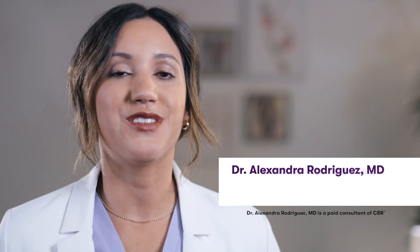Hi, I'm Dr. Ali Rodriguez. I'm an OBGYN and physician, and I've delivered thousands of babies. I'm here today to talk to you about delayed cord clamping and cord blood and cord tissue collection, also known as newborn stem cell preservation.